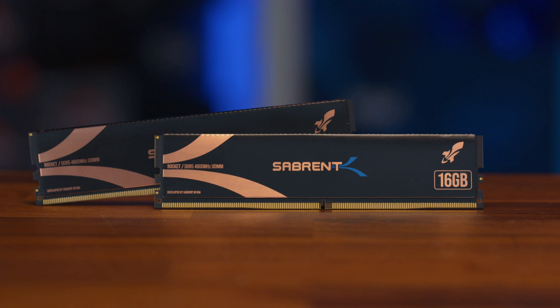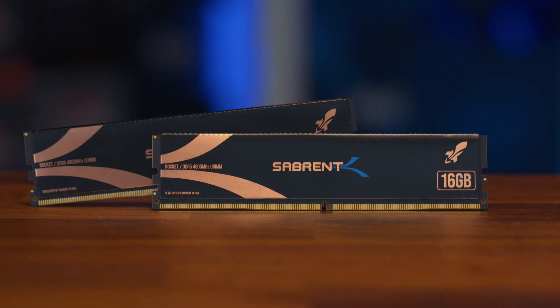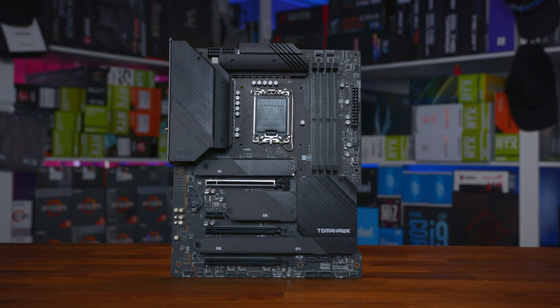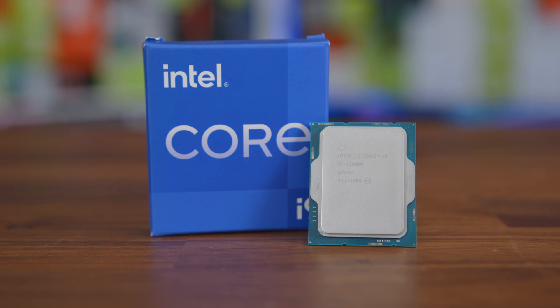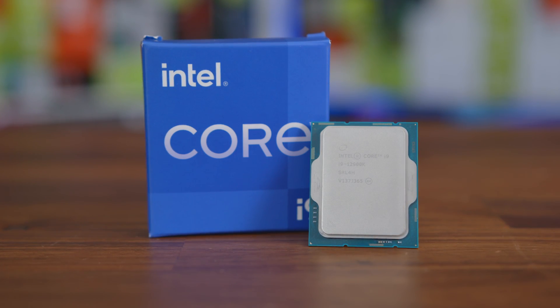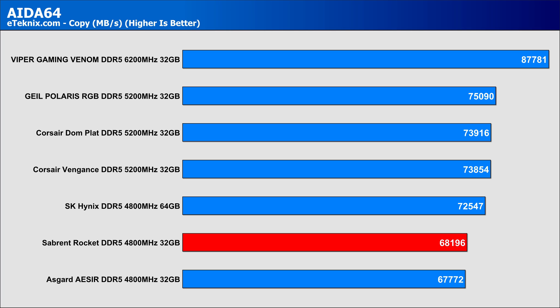To find out, the first thing we needed to do was see what stock performance was actually like and how that compares against these faster and more expensive kits — to see if the juice was worth the squeeze. That involved installing them in our DDR5 test bench, consisting of an MSI Z690 Tomahawk Wi-Fi DDR5 motherboard and Intel i9-12900K processor. Starting with a simple throughput test, AIDA64 showed that the kit performed right on track with other similar 4800MHz kits from the likes of Asgard and SK Hynix.